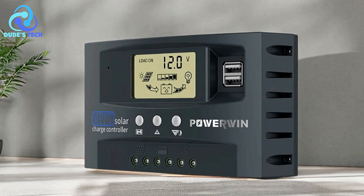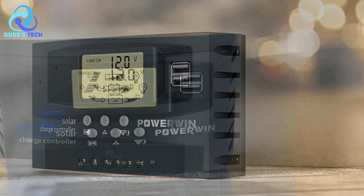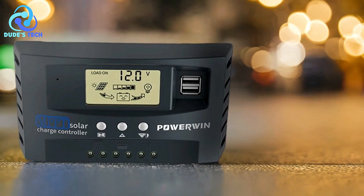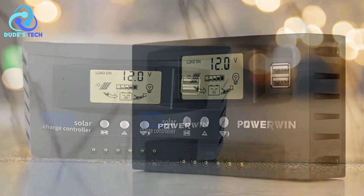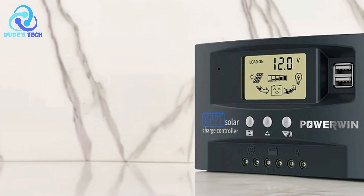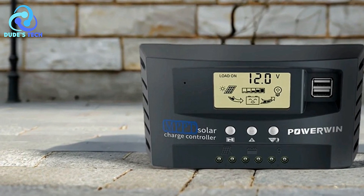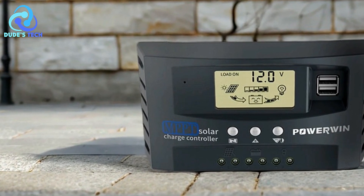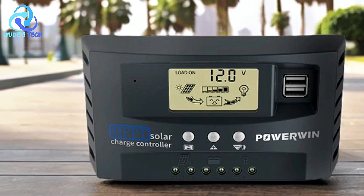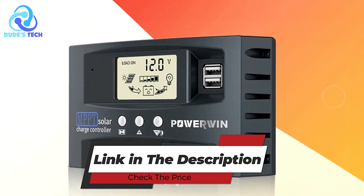Cons: Limited USB output power. The dual USB ports are a great addition, but their power output may not suffice for charging larger devices or running USB-powered equipment. Overall, the Powerwind MPPT 01 and 30 MPPT solar charge controllers offer a blend of efficiency, safety, and convenience. Their high tracking efficiency, robust protection features, and battery safeguarding mechanisms ensure reliable operation and prolonged battery life.